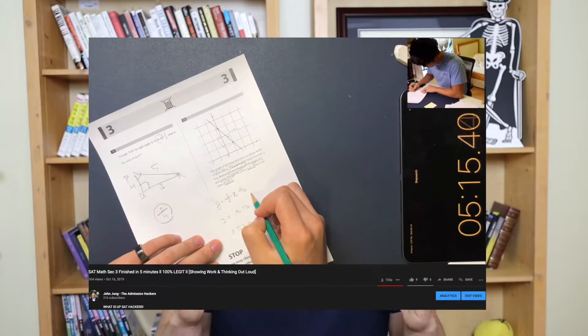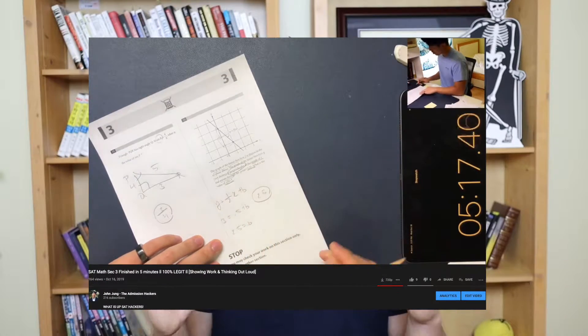You probably saw a video of some nerd finishing a whole section 3 in just 5 minutes, when everyone else is struggling to finish it within the given 25 minutes. In this video, I'm going to go over exactly how I can always have time left over on SAT sections and get the highest possible score.